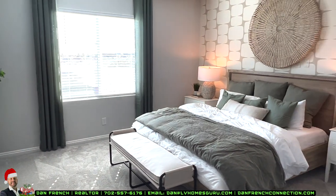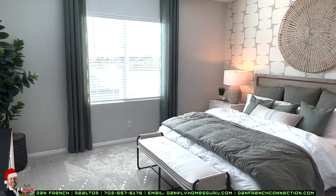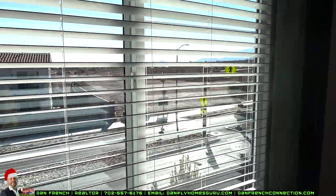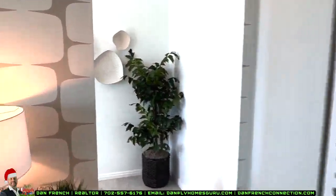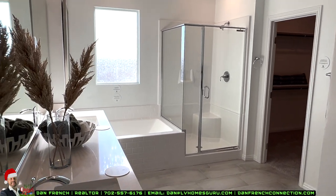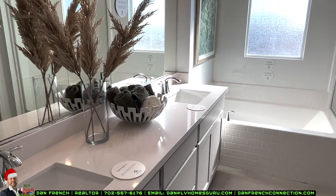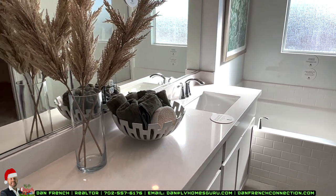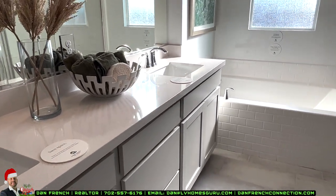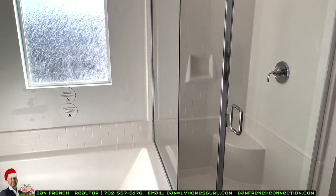Over here to the right we have the primary bedroom — about 15 by 20 or so. It does not have a balcony like the Elliot, so I like the Elliot better in my opinion. You have wall decor — wallpaper used as an accent. Then you have your bathroom: quartz countertop, dual undermounted sinks, drawers, vanity cabinets, good size for storing toiletries.